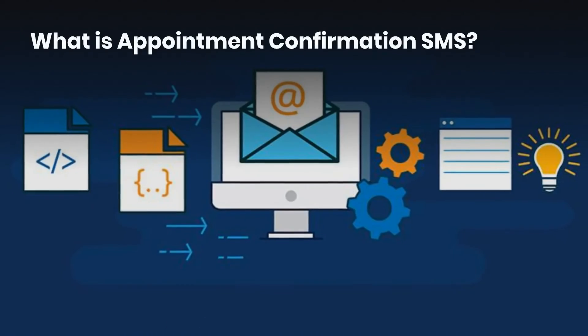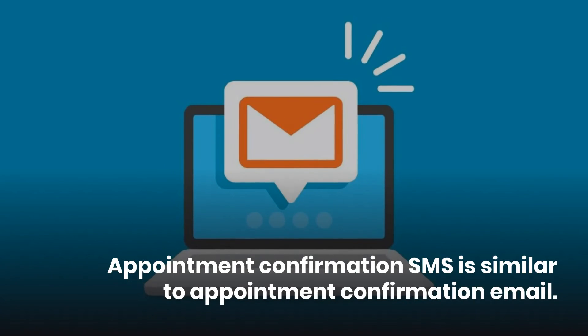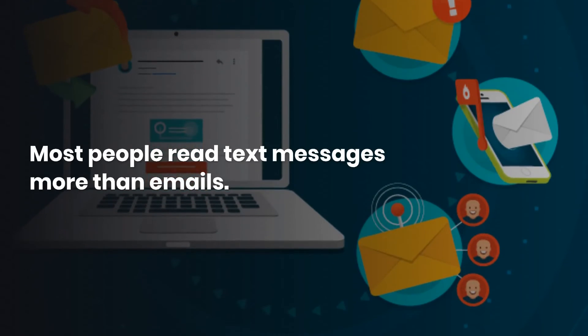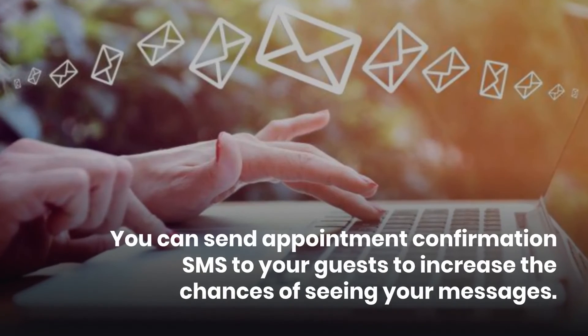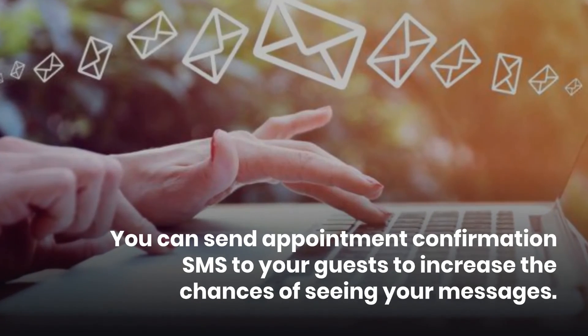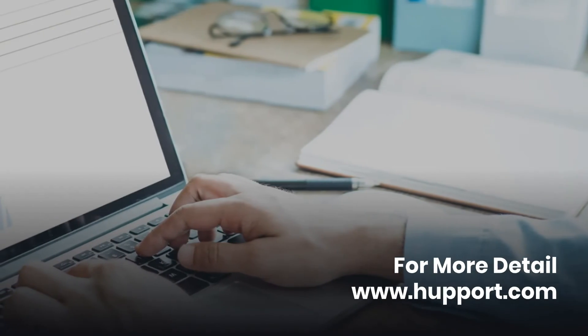What is appointment confirmation SMS? Appointment confirmation SMS is similar to appointment confirmation email. Most people read text messages more than emails. You can send appointment confirmation SMS to your guests to increase the chances of seeing your messages. If you want more details, do watch www.happo.com.